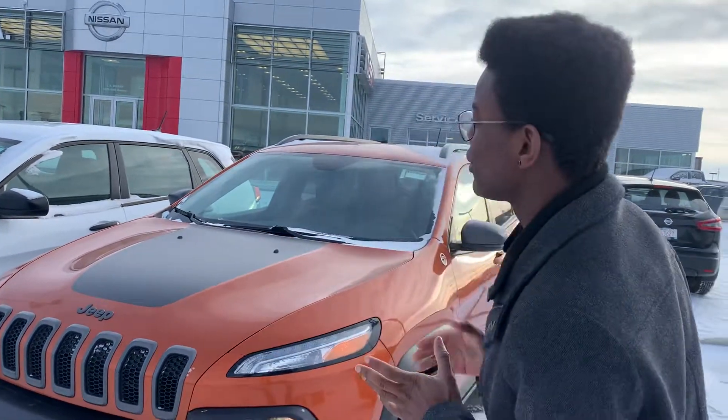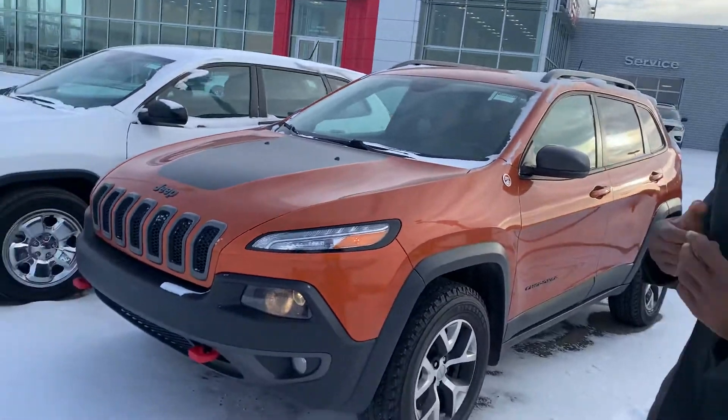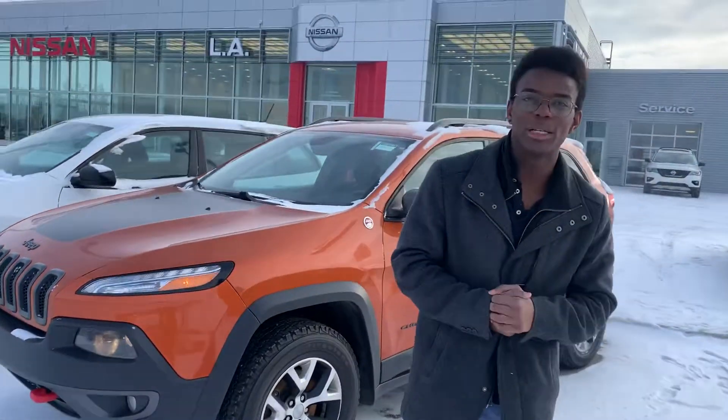I'm your LA Nissan rep. I just want to step in front of the camera to quickly introduce myself. I'm going to show you that gorgeous 2015 Jeep Cherokee Trailhawk that you're interested in.